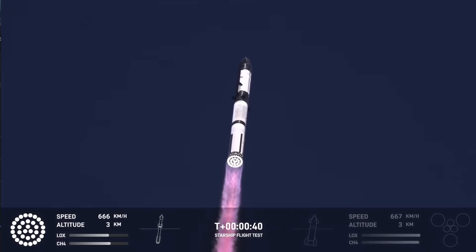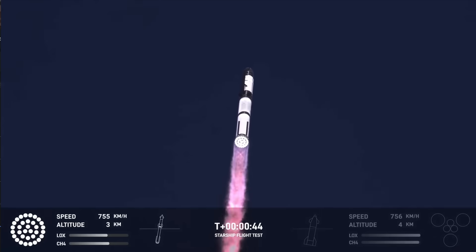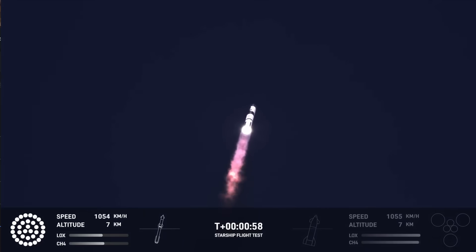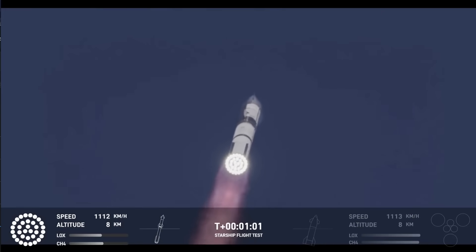We're a little over 40 seconds into the flight. We are seeing 33 out of 33 Raptor engines ignited. Boosters pushing us downrange over the Gulf. Next milestone coming up in just under 10 seconds is going to be max Q, that max aerodynamic pressure. Max Q.